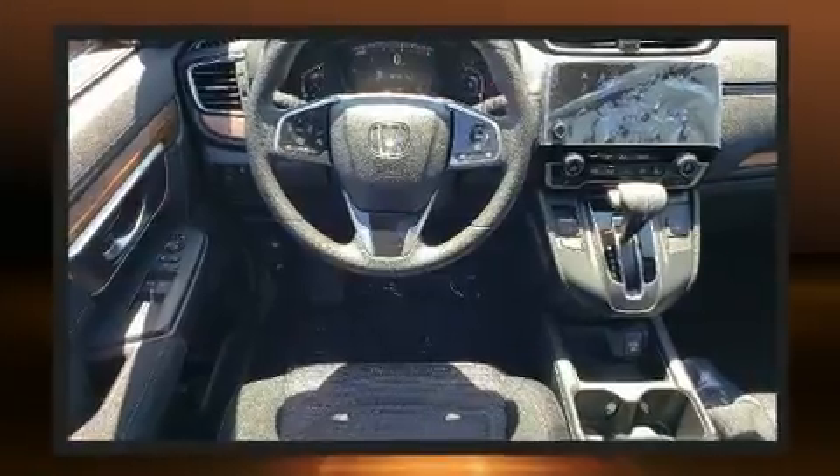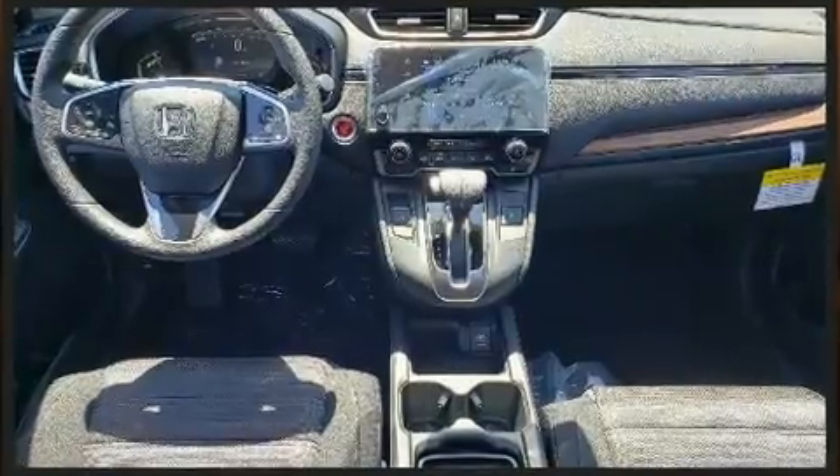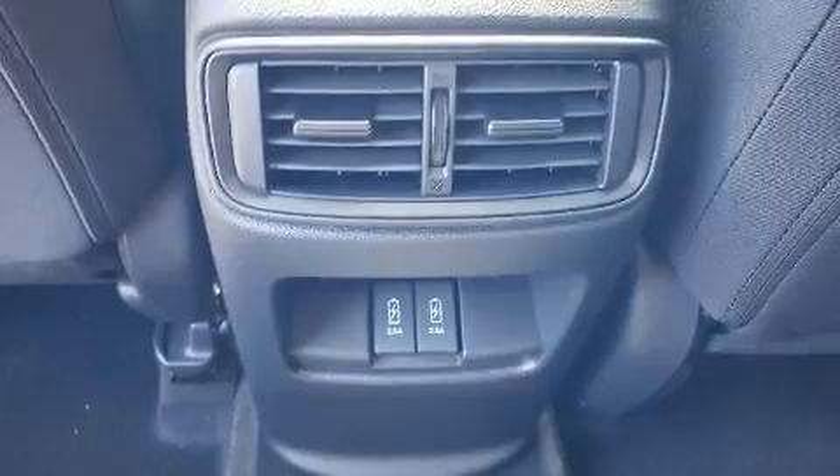Top features include cruise control, one-touch window functionality, heated seats, fully automatic headlights, power moonroof, heated door mirrors, and a blind-spot monitoring system.